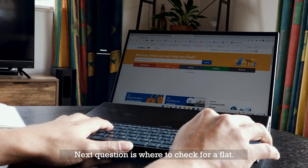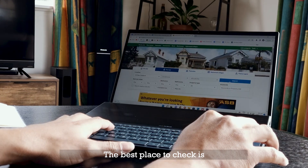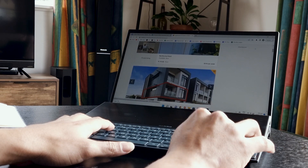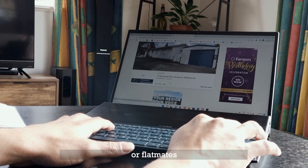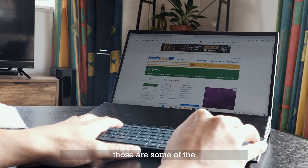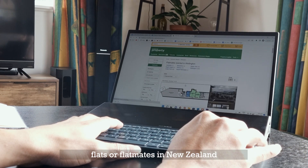The next question is where to check for a flat. The best place is online. You can check on sites like Trade Me or Facebook groups which are dedicated to flats or flatmates, and also the marketplace. Those are some of the well-known places to find flats or flatmates in New Zealand.